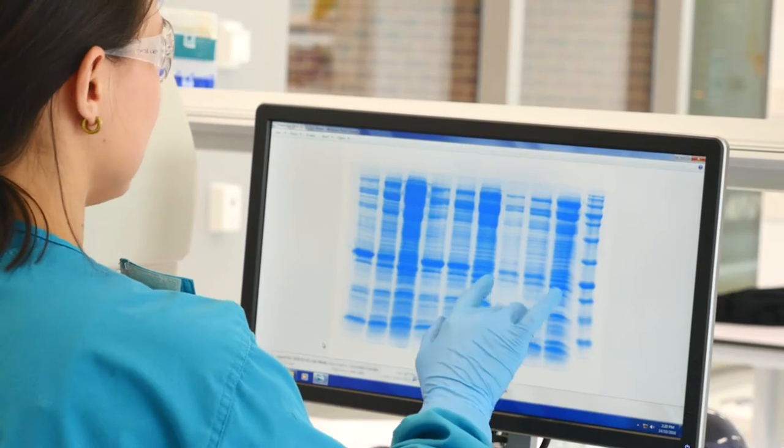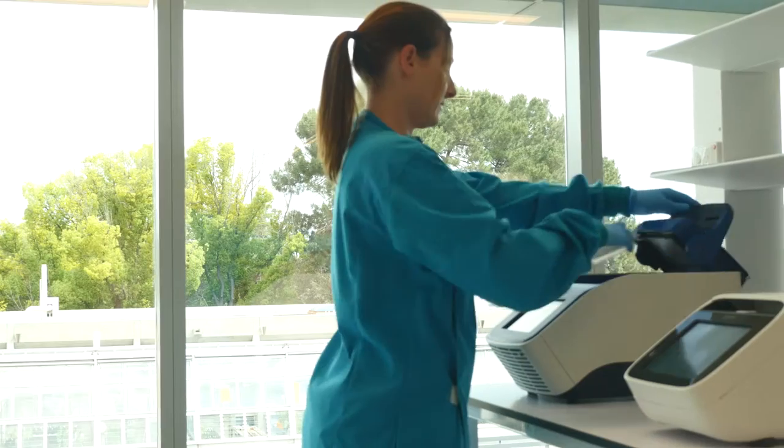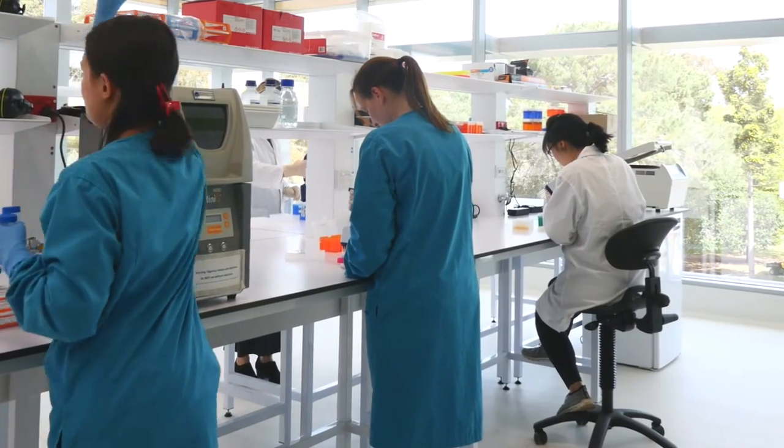Researchers of the Centre will now have access to laboratories meeting Physical Containment II and III standards, enabling them to safely work on pathogens that are a biosecurity threat to farming businesses.